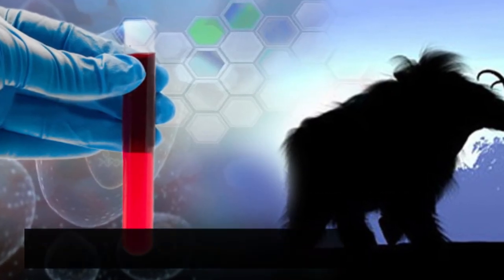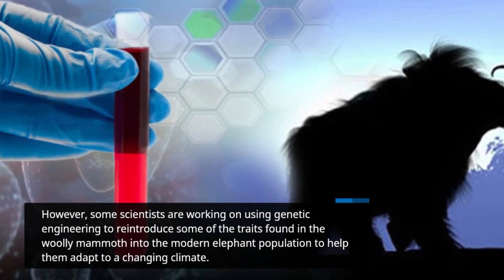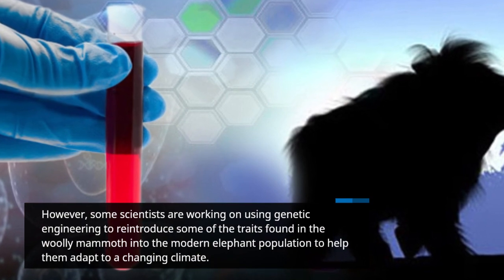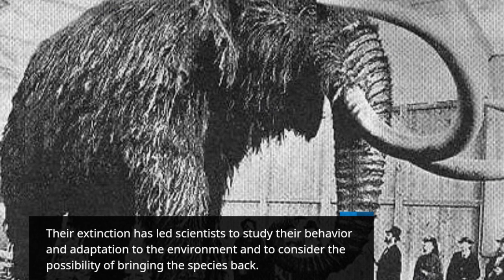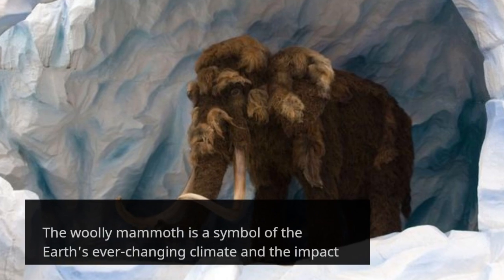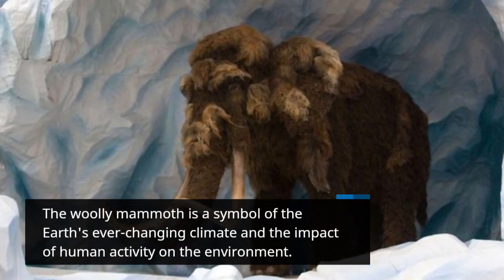However, some scientists are working on using genetic engineering to reintroduce some of the traits found in the Woolly Mammoth into the modern elephant population to help them adapt to a changing climate. Their extinction has led scientists to study their behavior and adaptation to the environment and to consider the possibility of bringing the species back. The Woolly Mammoth is a symbol of the Earth's ever-changing climate and the impact of human activity on the environment.